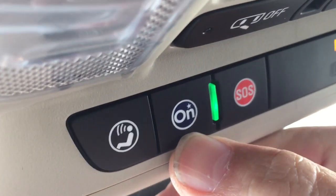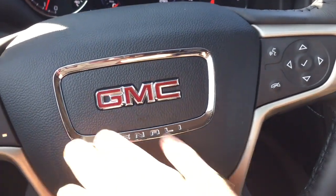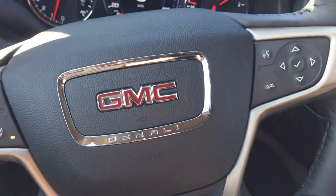Sunglass storage. And the OnStar service is once again available to you there just at the rear view mirror, and the Denali branding there on the wheel as well.